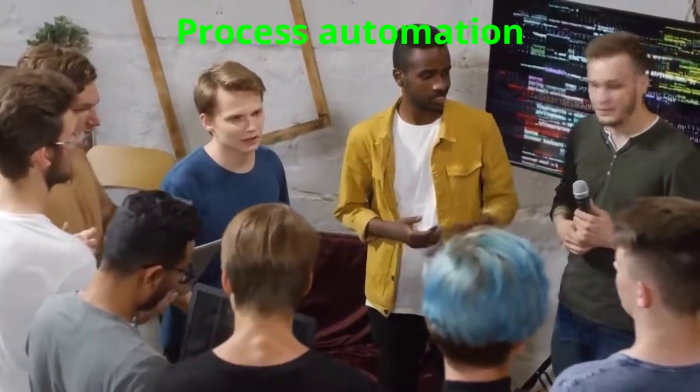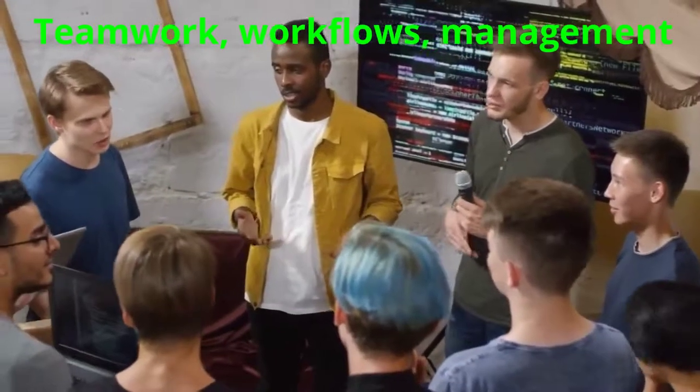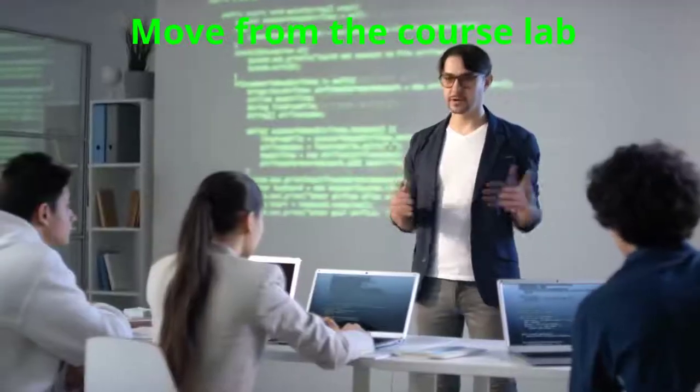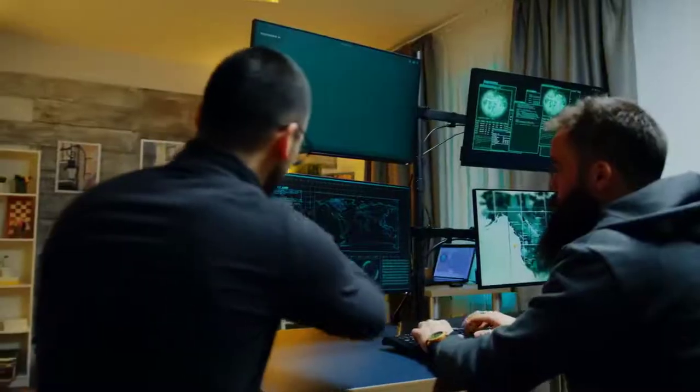pervasive process automation as well as sophisticated teamwork, workflows and management. Consequently, instruction must move from the course's educational laboratory to an organizational setting.